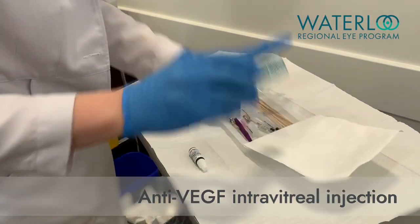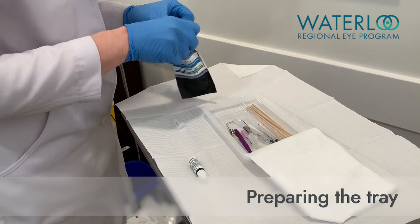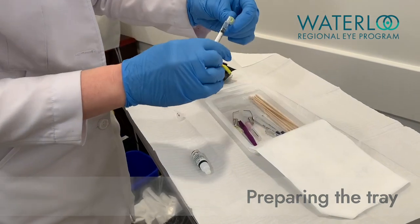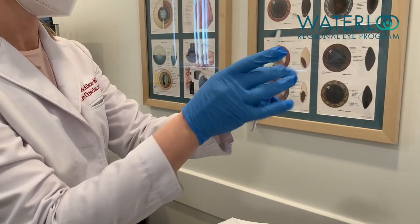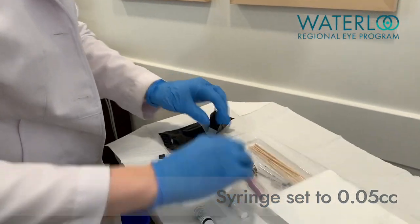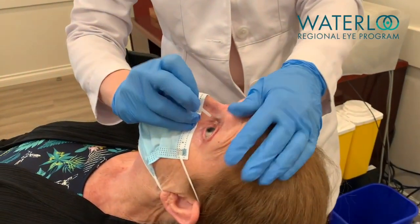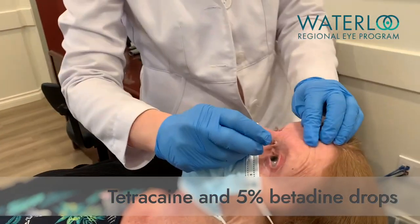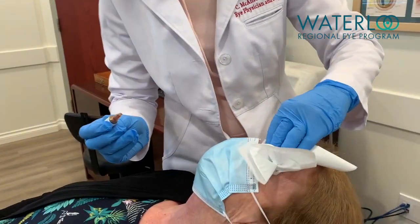The anti-VEGF medication is placed in a 1cc TB syringe and a 30 or 32 gauge fine needle is placed. The air in the syringe is removed and the plunger is advanced to 0.05 cc or millilitres. Local anesthetic drops are applied to keep the eye comfortable, and 5% betadine is used to clean the surface of the eye and reduce the risk of infection.